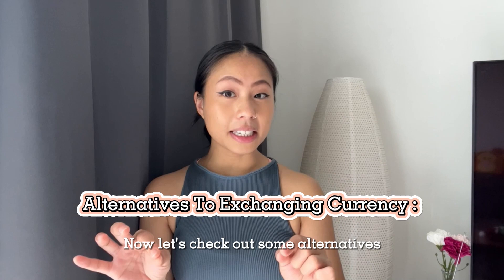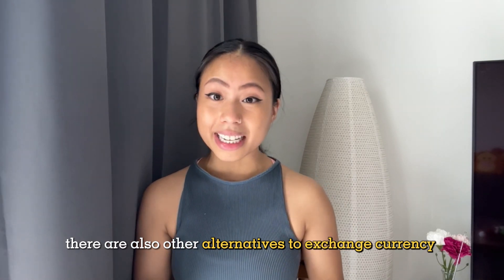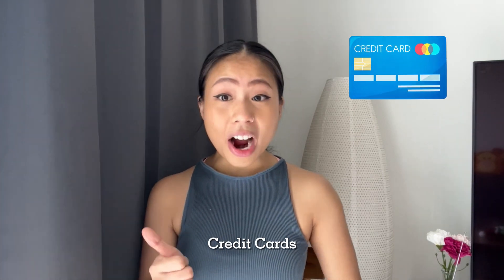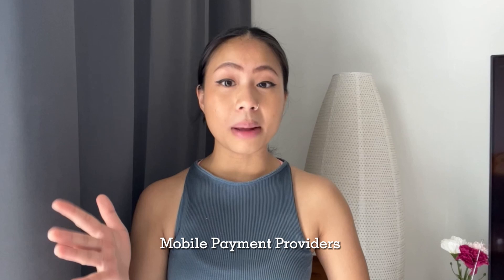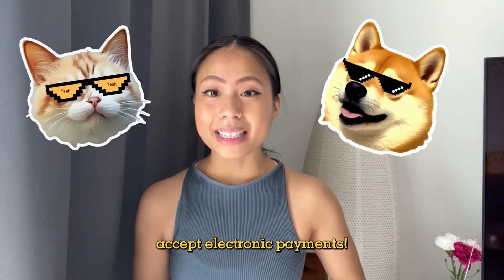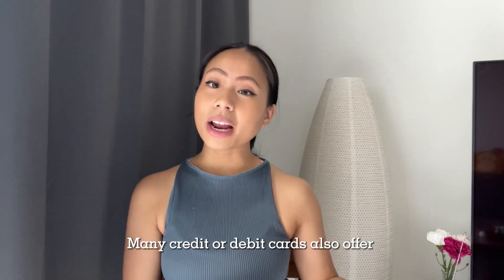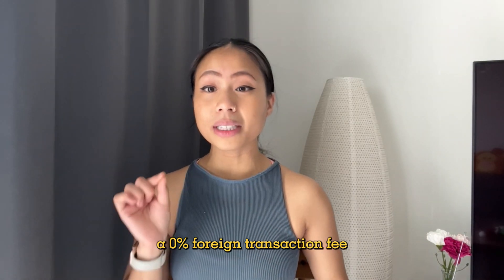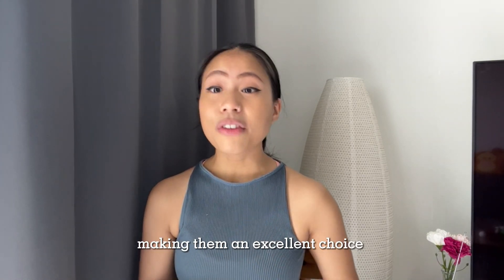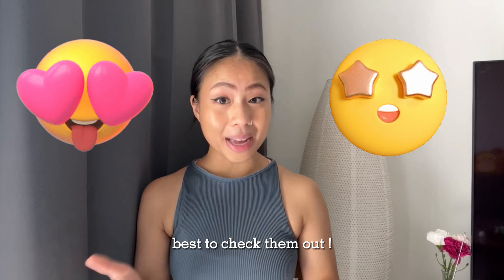Beyond the traditional options, there are also alternatives when making purchases abroad. You can use credit cards, prepaid cards, US dollars, and mobile payment providers like Google Pay or Apple Pay. Nowadays, even street markets, festivals, and smaller businesses accept electronic payments. In countries like Mexico or French Polynesia, US dollars are often welcome as well. Many credit or debit cards offer a 0% foreign transaction fee, making them an excellent choice for paying for dinners, museum visits, or sporting event tickets.